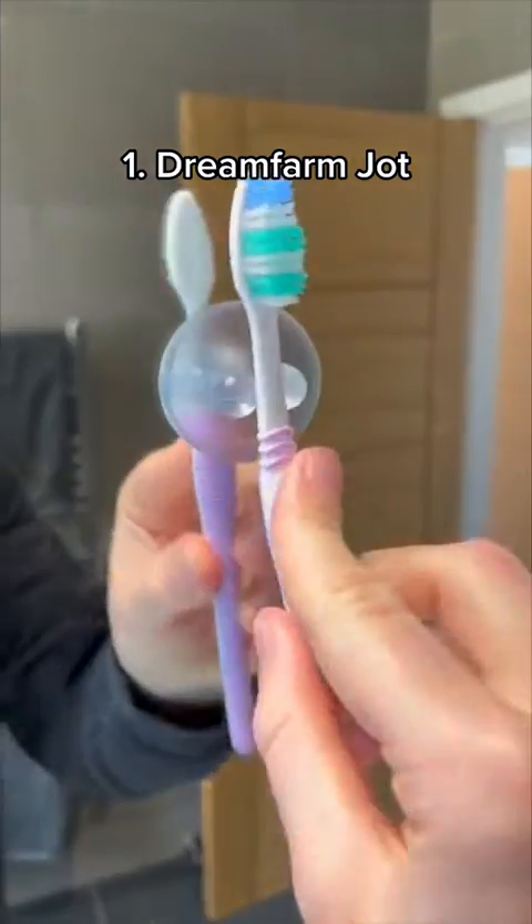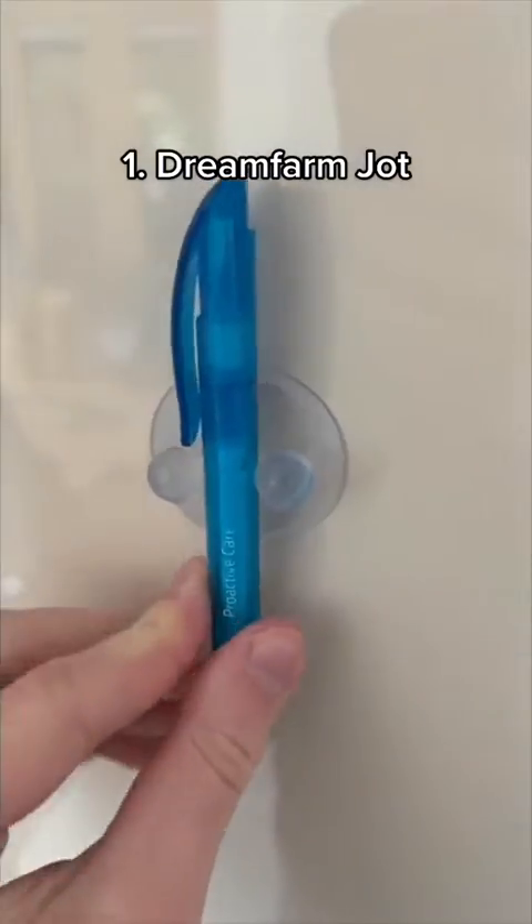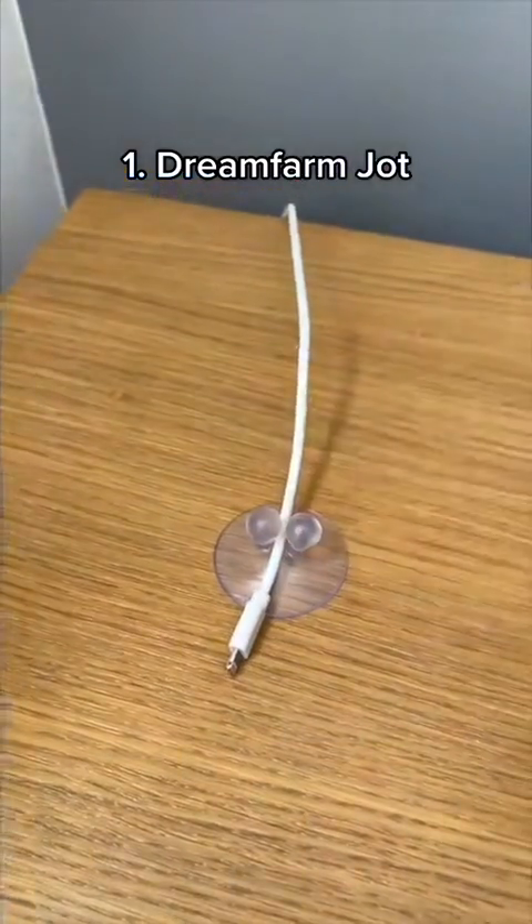This product can hold your toothbrush on the mirror, keys by the door, razor in the shower, pen on the fridge, and can even stop your charging cable from falling behind your desk.